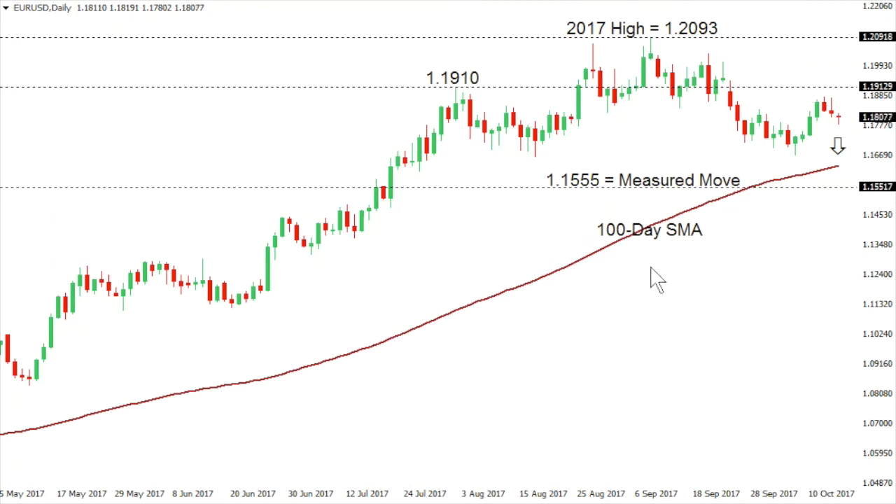Euro dollar. The euro continues to show possible signs of wanting to top out here in 2017. We've already seen the formation of a triggered head and shoulders top that projects setbacks to 115.55, and now we're seeing the possibility of a right shoulder of an even bigger head and shoulders top. If the market holds below 119.10 on a closed basis and breaks back down below the neckline at 116.63 — the August low from the 17th of August — that would trigger a bigger head and shoulders top formation targeting a drop all the way down into the 112s.